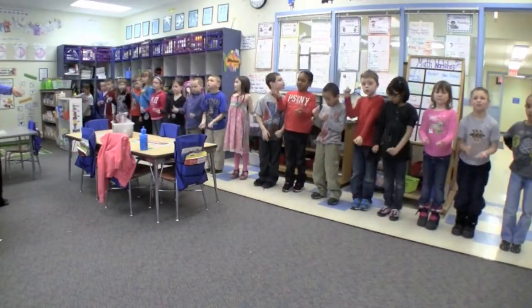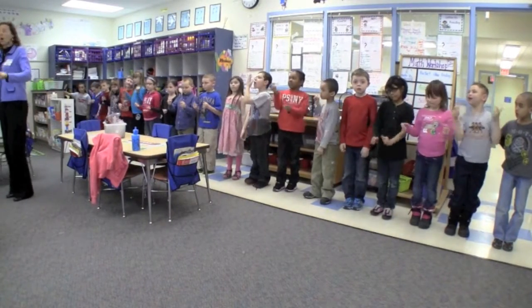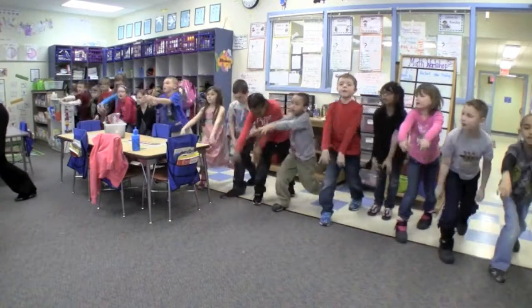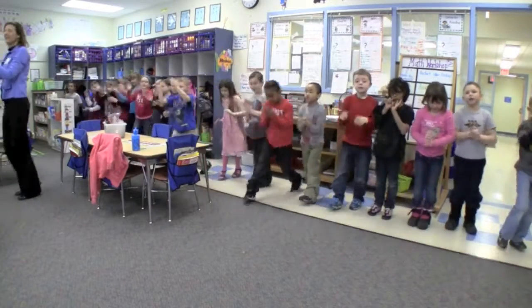We're going to count from 1 to 20, starting with the right. Ready, set, go. 1, 2, 3, 4, 5, 6, 7, 8, 9, 10,